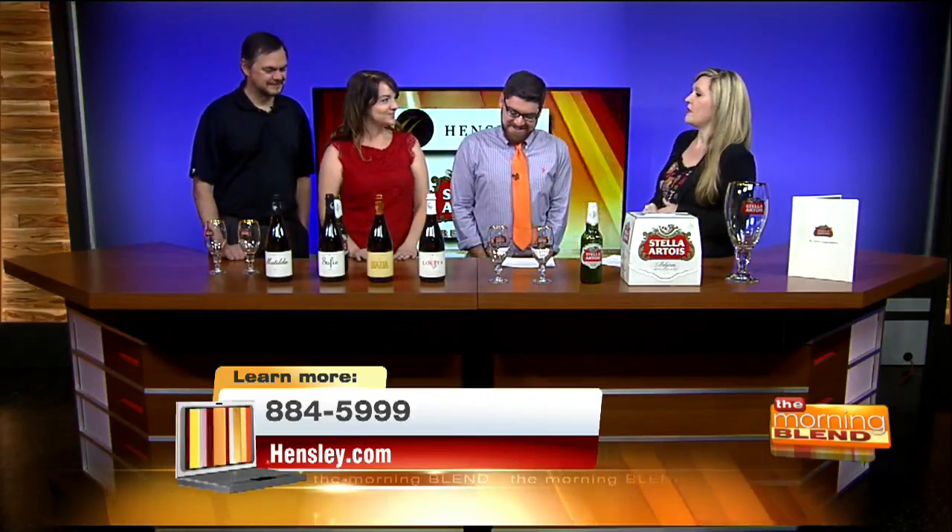I couldn't be more happy that you're here. Welcome to the show. We're talking a little bit about Stella Artois because they're actually sponsoring the Iron Chef Tucson event. Let's talk about the beer. I'm really excited because you brought some for us to even taste today.